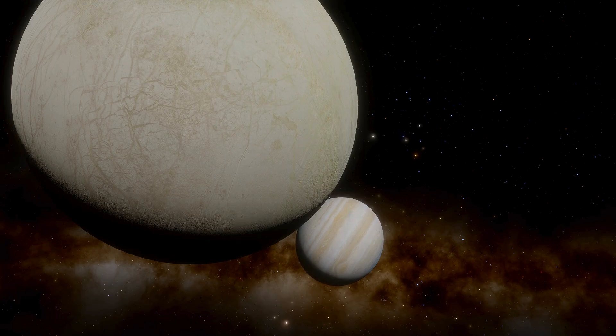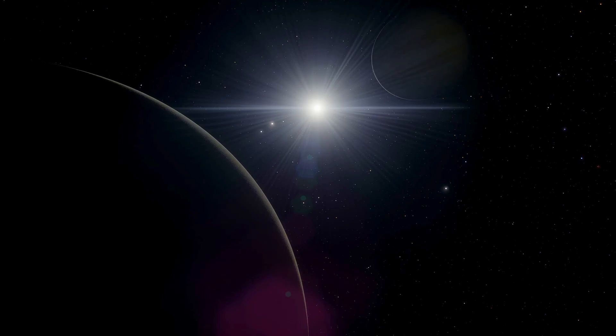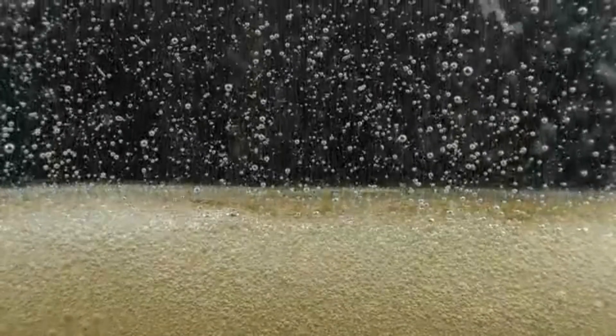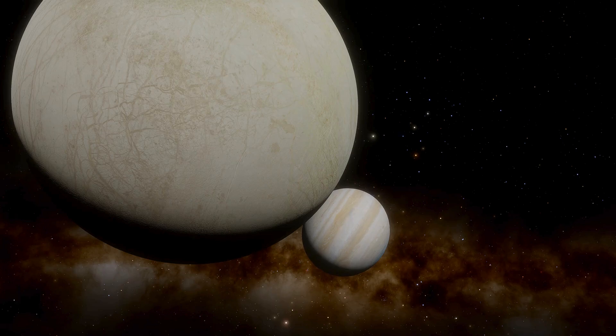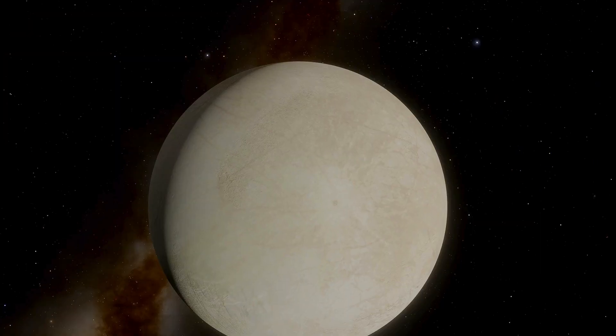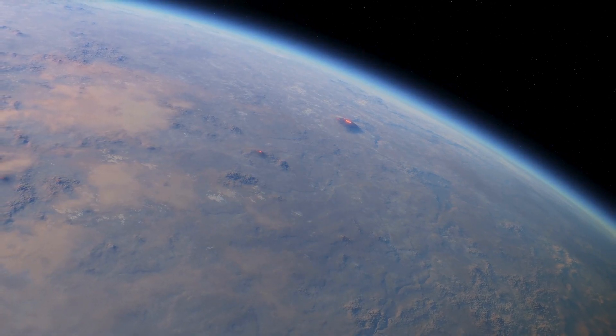One would presume that Europa, with its modest gravity and continual bombardment by charged particles in Jupiter's magnetosphere, has little to no atmosphere. Surprisingly, some observations suggest it maintains a very thin atmosphere primarily composed of oxygen — though clearly no breathable atmosphere, as the surface pressure is effectively a vacuum. The oxygen likely arises from the dissociation of water molecules under high-energy radiation and charged particles from Jupiter's magnetosphere. Spacecraft have occasionally detected disruptions near Europa that might indicate geysers or water vapor outbursts, which, like Saturn's moon Enceladus, could explain how its sparse atmosphere is periodically replenished.